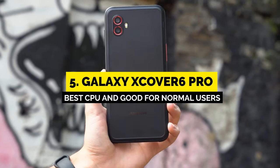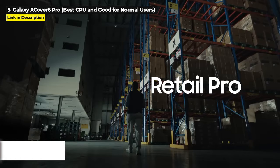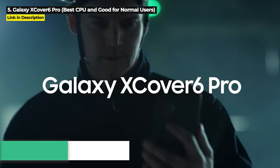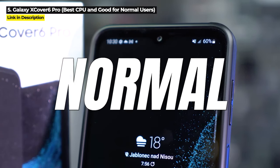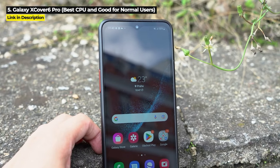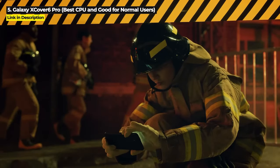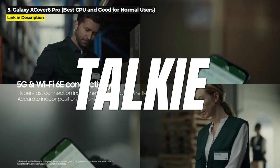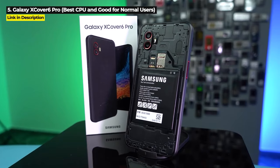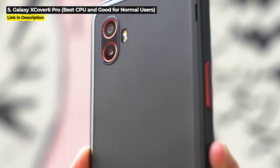Next up at number 5, we've got the Galaxy X Cover 6 Pro. If you need the best performing chipset on your rugged phone, this is the phone for you. It's also good for normal users because of its non-brick-like appearance. The X Cover 6 Pro was designed specifically with frontline workers in mind — you can use the phone as a scanner or walkie-talkie, and the 4050mAh battery is swappable.